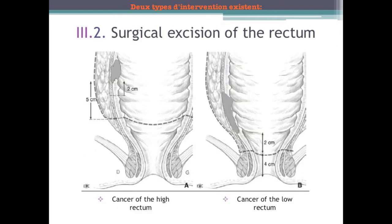Two types of surgical interventions exist: an anterior resection with anastomosis, and the abdominal perineal amputation with the making of a definitive colostomy. In upper rectum cancer, the excision of the mesorectum is extrafascial and the section is done 5 cm under the inferior pole of the tumor. In low rectum cancer, the resection is an extrafascial excision of the entire mesorectum, and the section of the rectum is realized 2 cm under the inferior pole of the tumor.